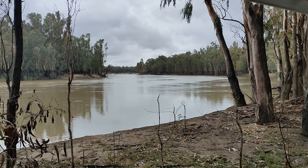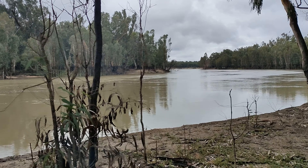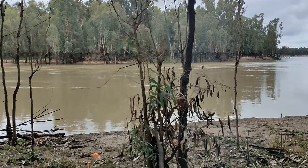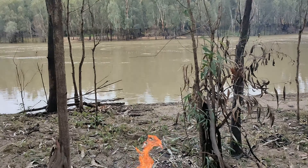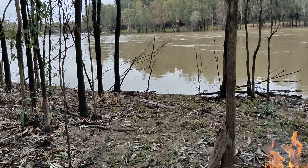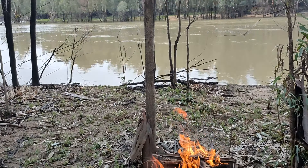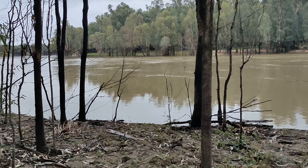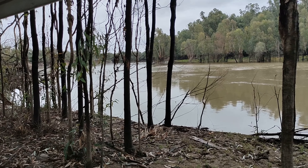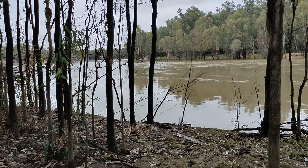On the banks of the Murray River. 12 degrees, it's been raining most of the day. I've got a little fire going there in my fire pit. And this is where we are — it's a pretty cool spot.